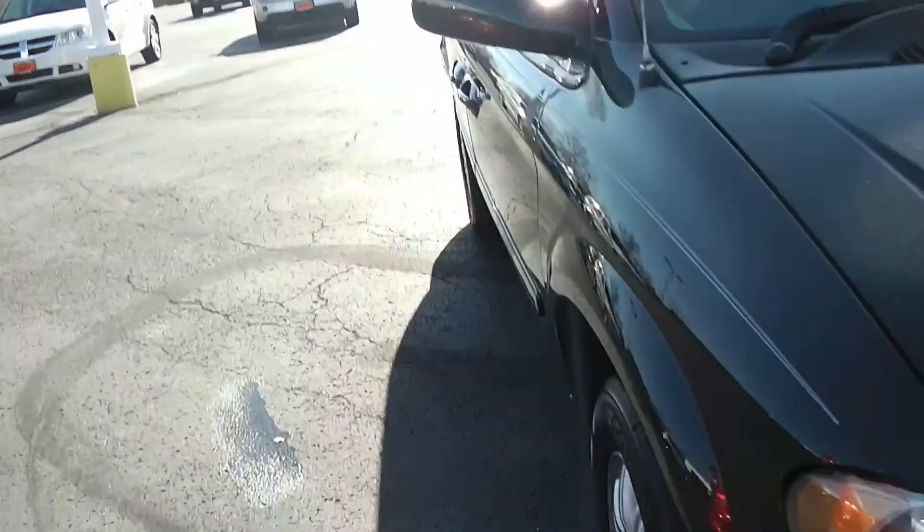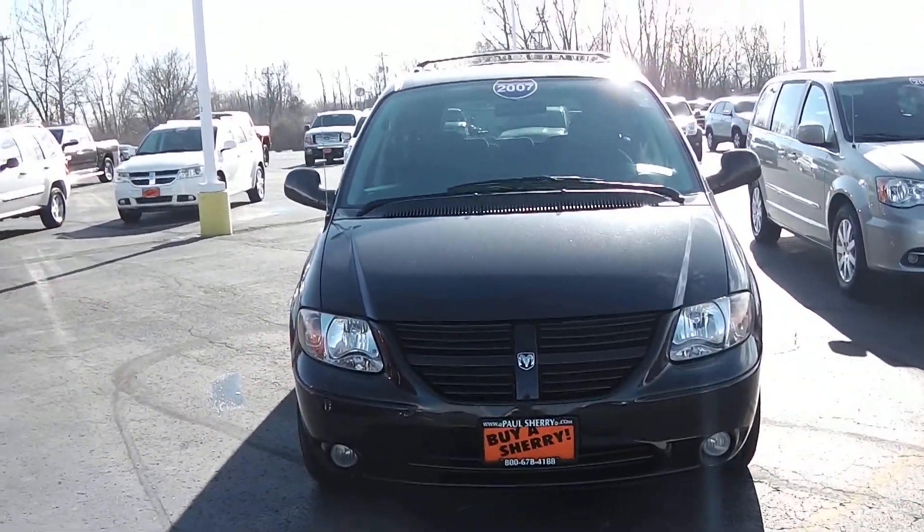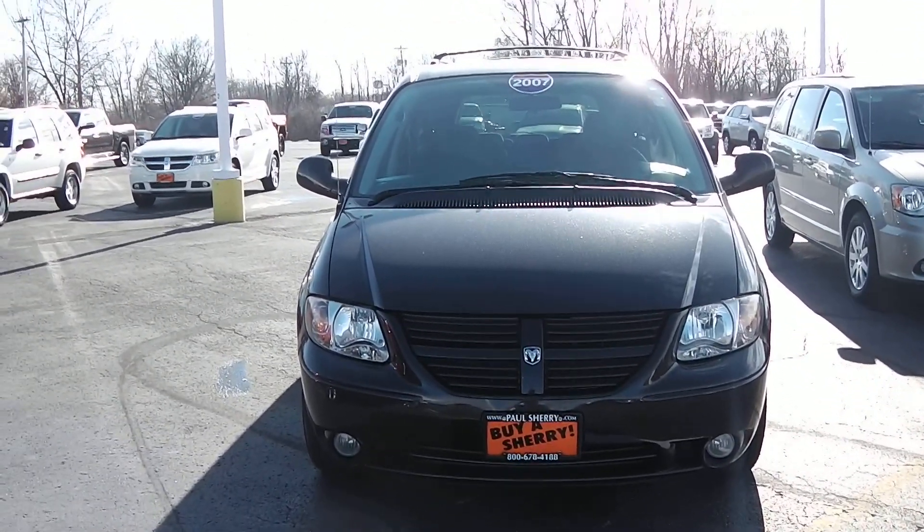Once again, it's a 2007 Dodge Grand Caravan with 137,000 miles on it. Cloth interior, and you do have the stow-and-go seating.